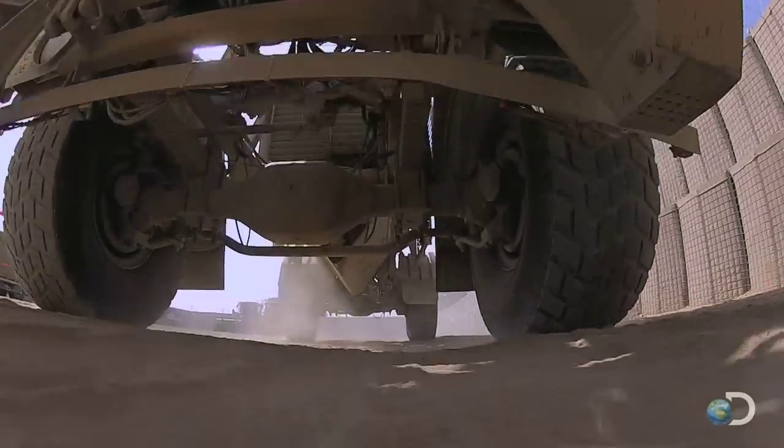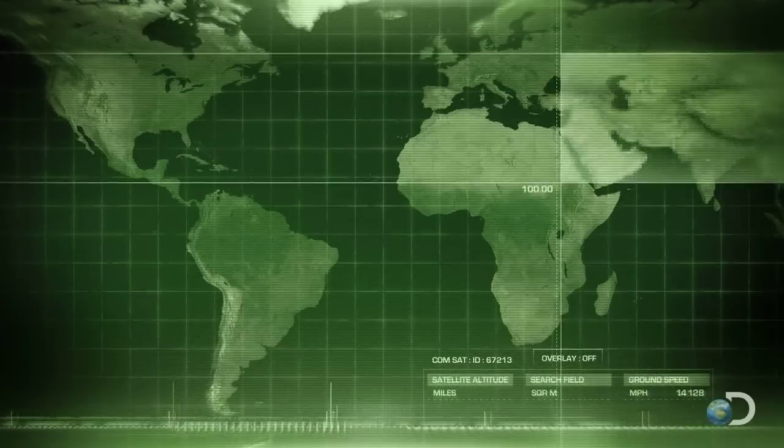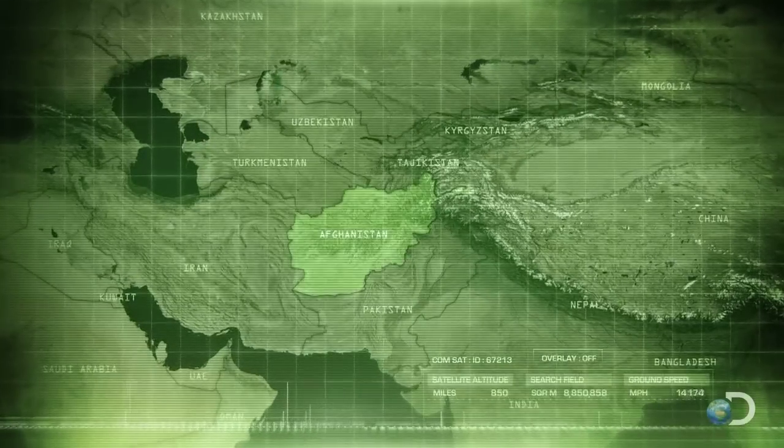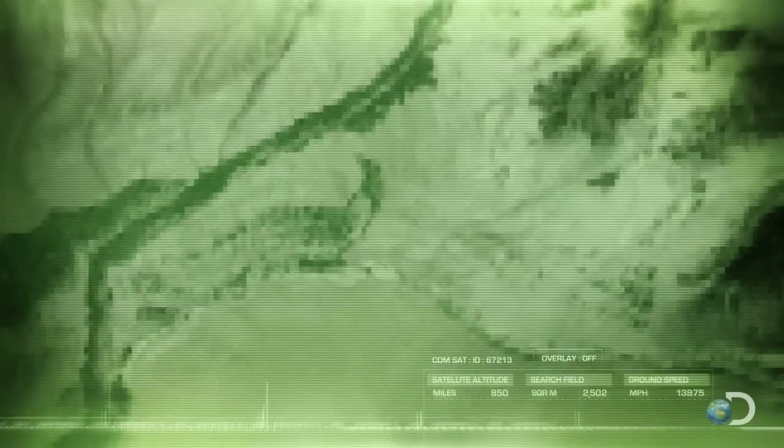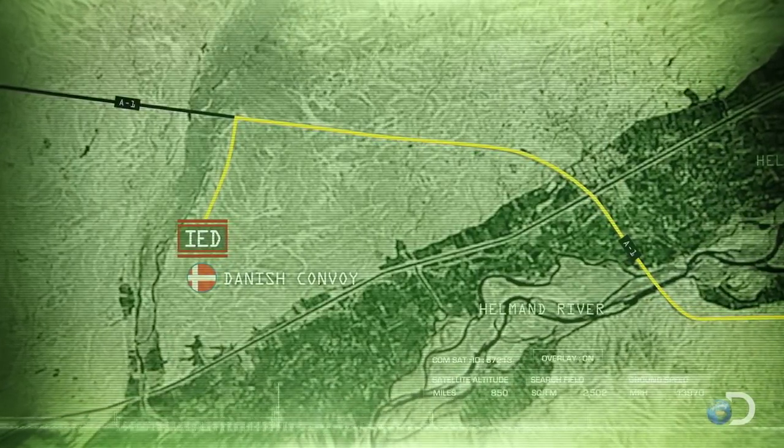Locked and loaded, 2nd platoon rolls out. They're traveling 30 miles west on the paved A1 highway before they turn off onto a dirt supply route that's littered with buried bombs.